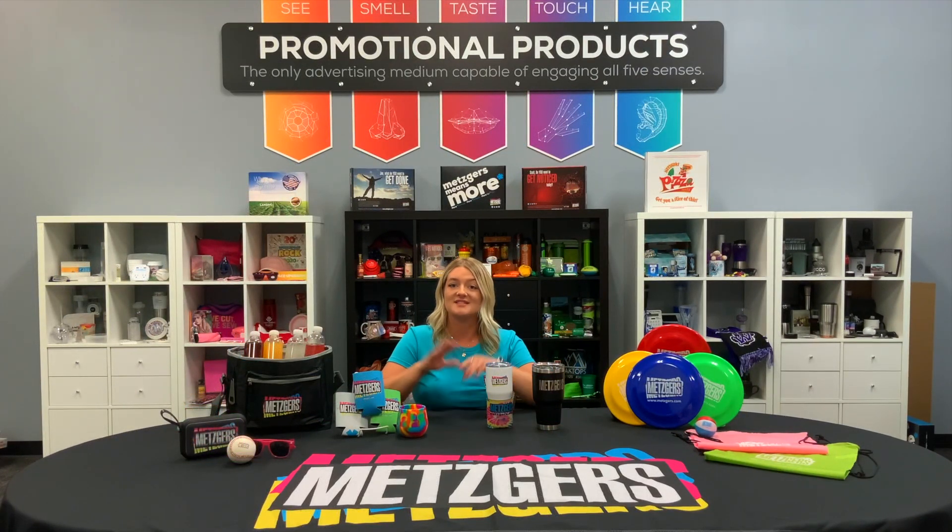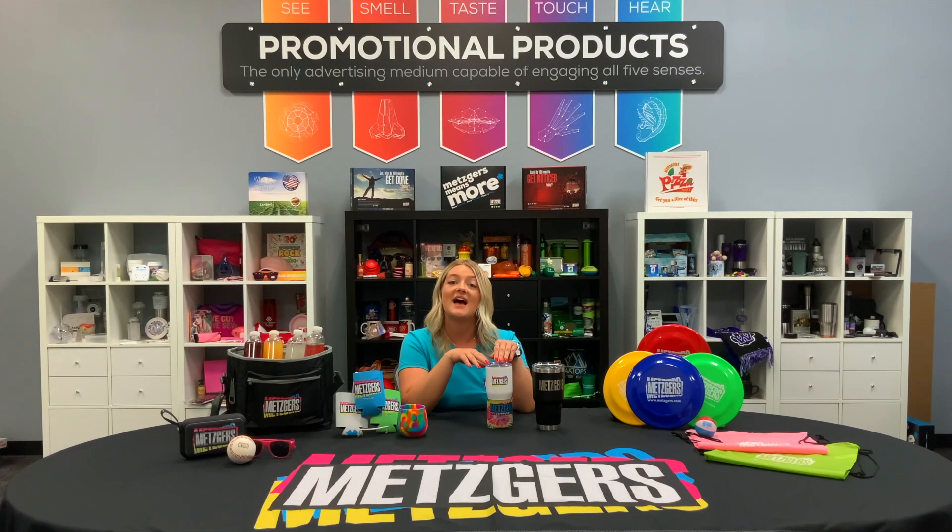Finally, everyone's favorite products: drinkware. From economy to higher end, you can show off your brand in any style, from full color to laser etched.